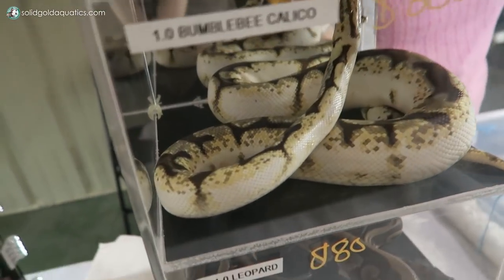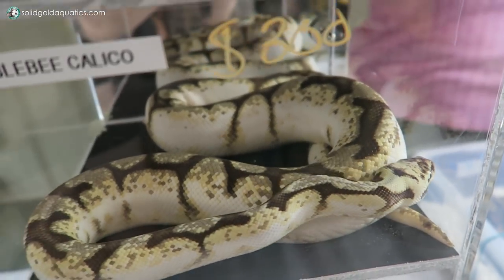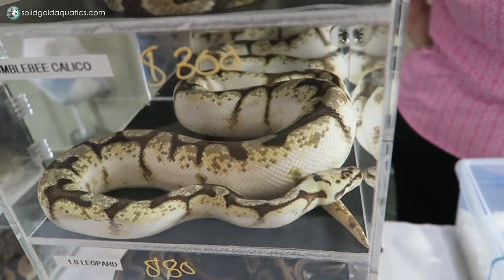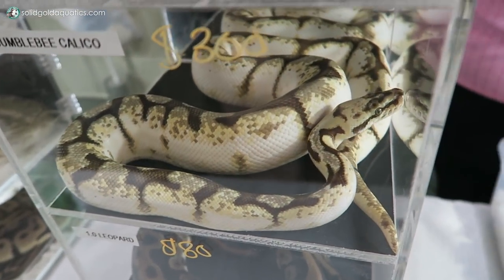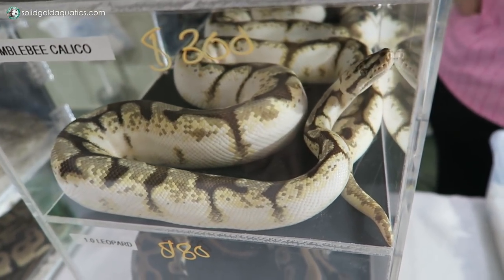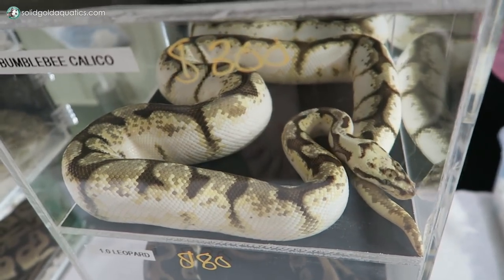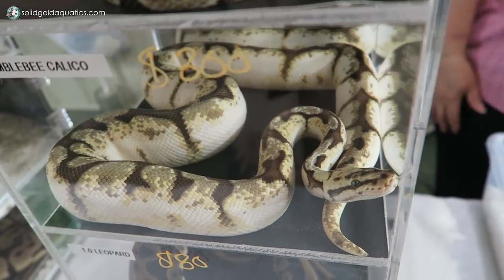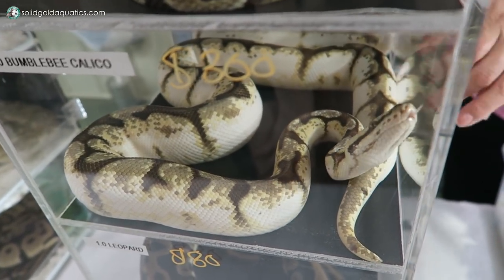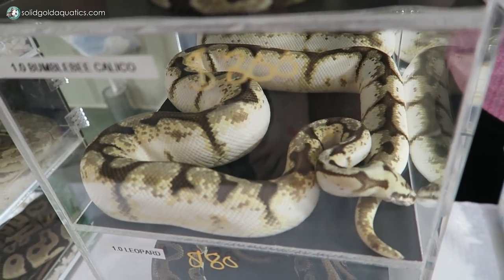Wow, this one is so cool — this is really different than anything I've ever seen. What is this? It's a bumblebee calico. That is so neat. Is it really unusual? You don't see a lot of these, do you Marty? No — those are pretty high white ones. Are they just not really in demand? Calicos, we sell those all day long. Most of them are just darker. I have another one on the table — it's darker because it doesn't have the bumblebee in it, but the bumblebee really made it more white. That's really unique, I love that.